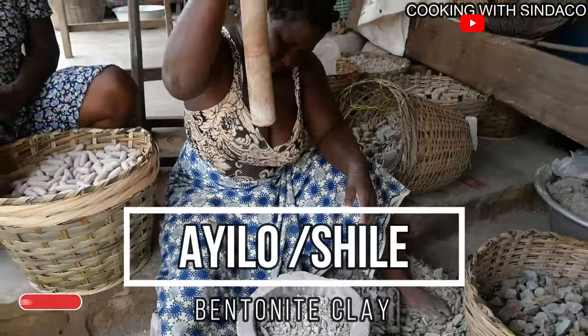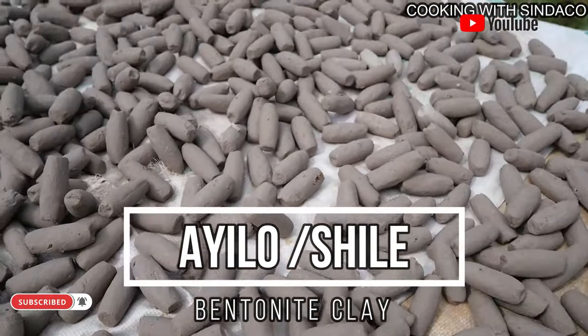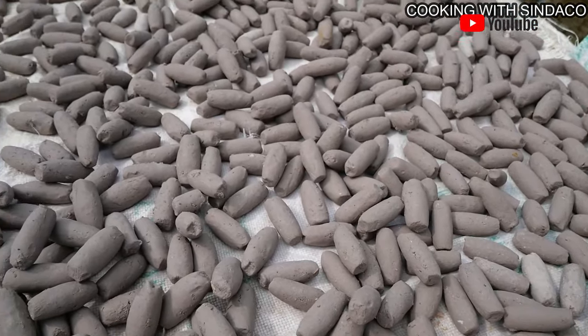This is Bangtanang Klee, locally known as Klee Owailo, a very popular clay in Ghana because pregnant women love it.